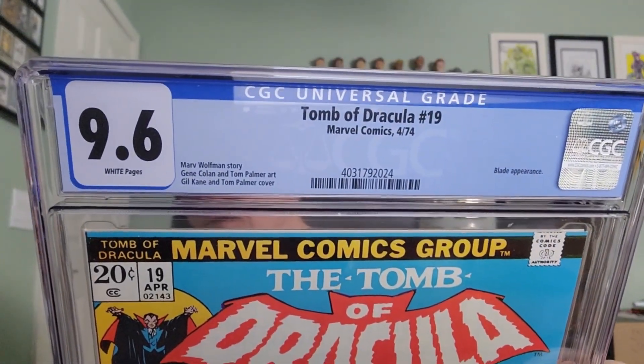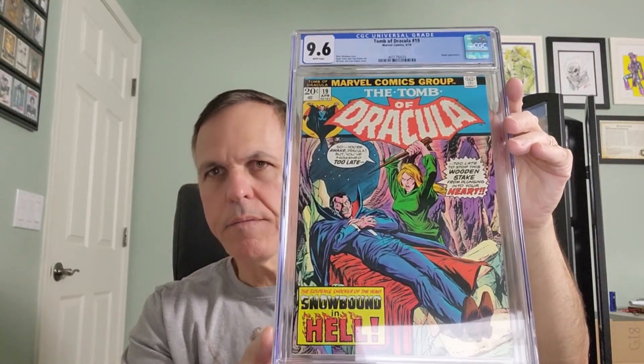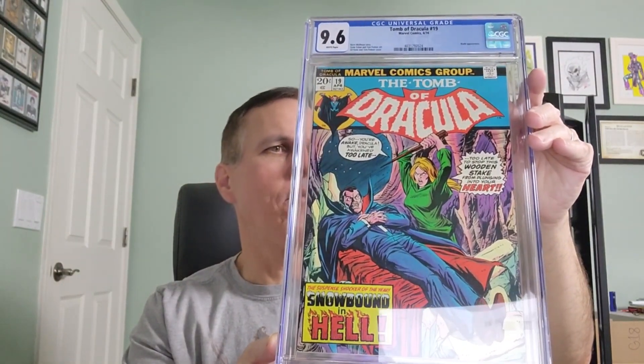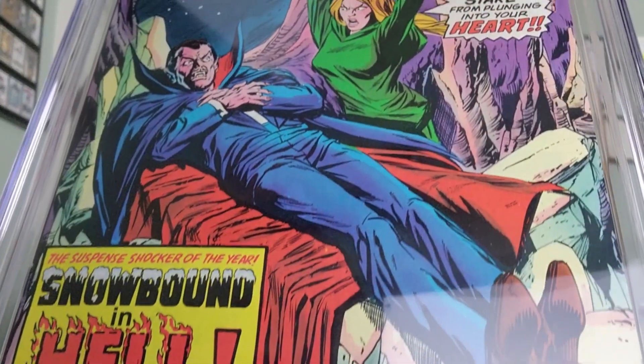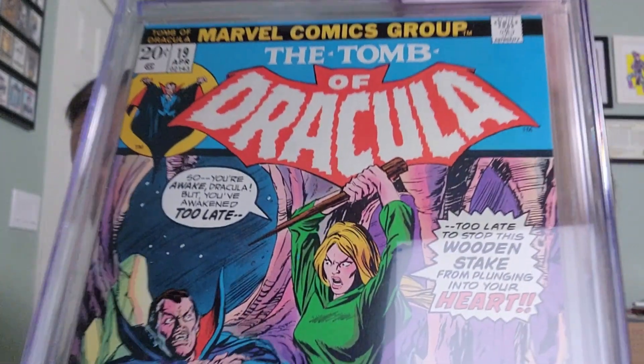We've been after this one for a bit, but never quite at the right price. On the back we have a coupon for LaSalle Extension University. The cover copy reads: 'You're awake, Dracula — but you've awakened too late. Too late to stop this wooden stake from plunging into your heart.' The suspense shocker of the year — snowbound in hell. That was a great read, too. Tomb of Dracula issue number 19. Three more.